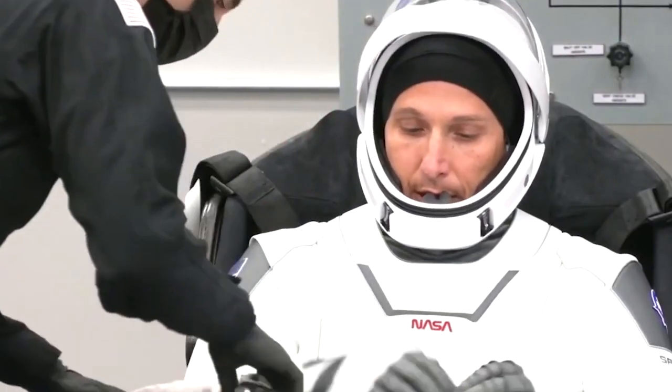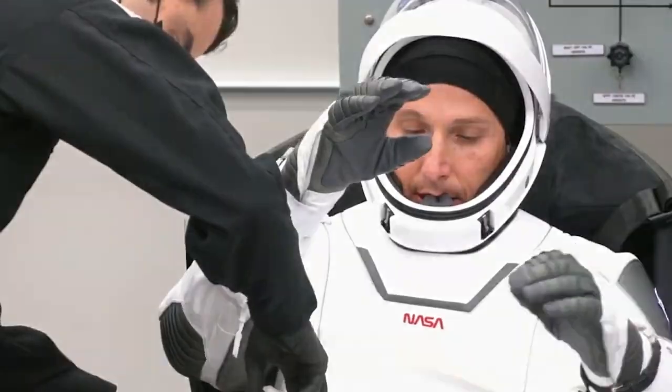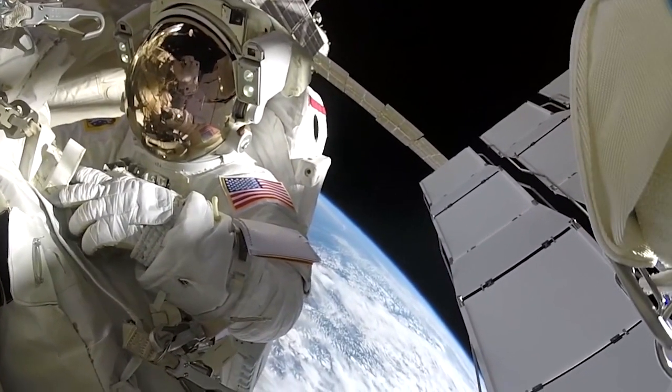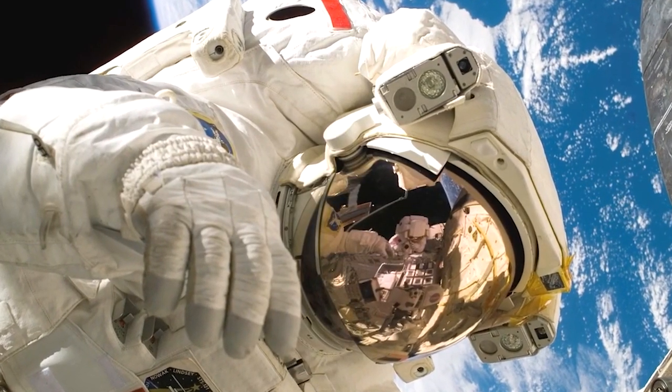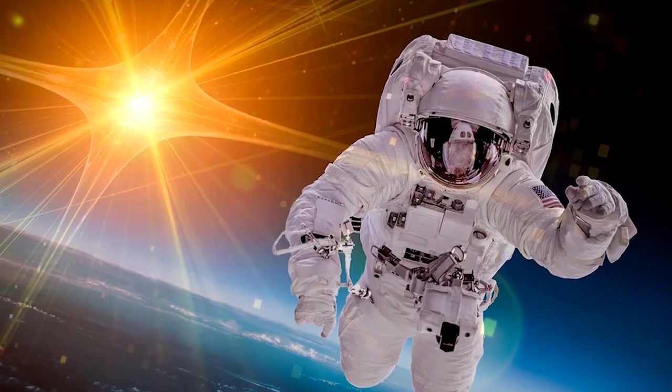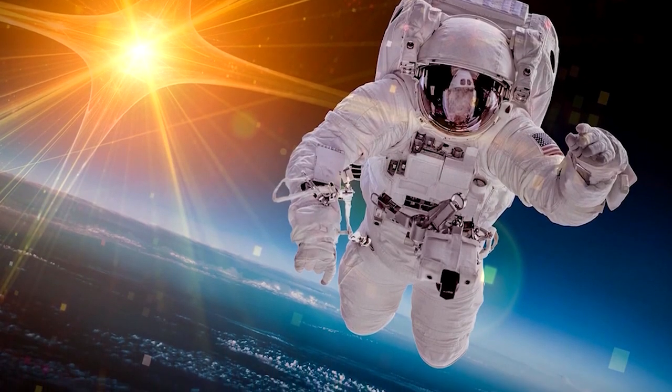This way, they can be certain that they will have access to fresh air and a stable temperature, regardless of what conditions are like outside of the ship. Each spacesuit is designed to protect the astronaut from meteors, micrometeorites, solar radiation, and extreme temperatures.